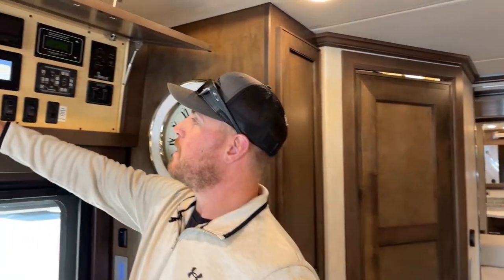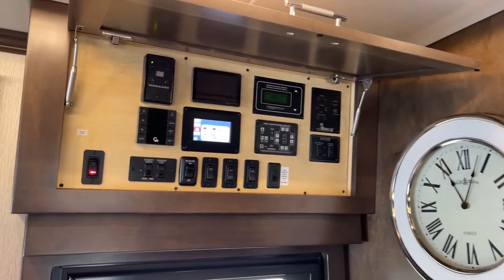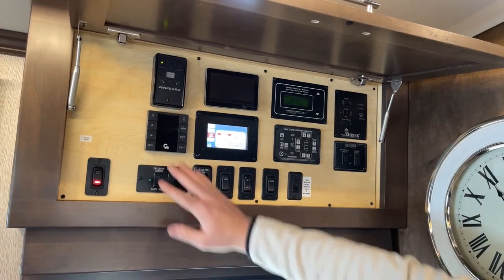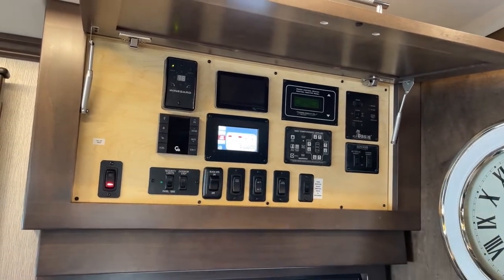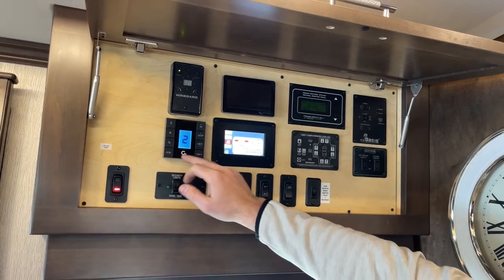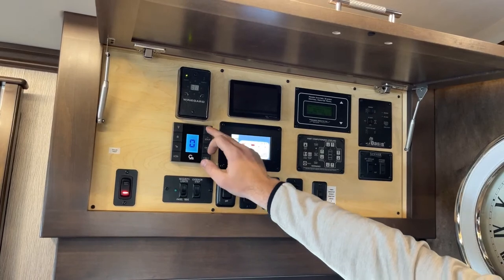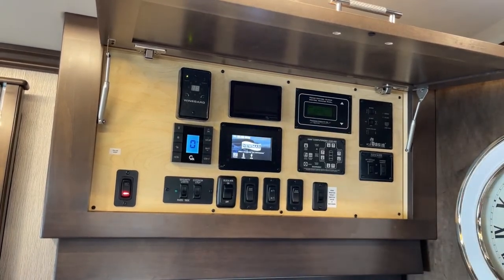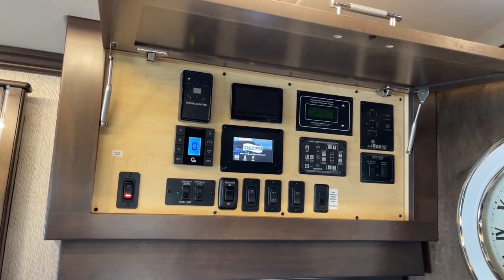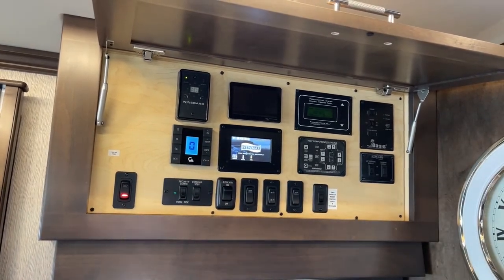Coming back over here, we have the controls for the Gerard awnings. There are three ways to control them: right here on this panel, a remote, and two more controllers on the outside. Right now I'm going to retract both awnings — select zero for both of them and hit in, and they're coming in. We can also turn on the LED light strip from here, as well as lock and unlock the awnings for extra safety.